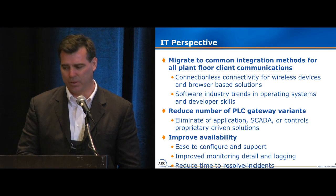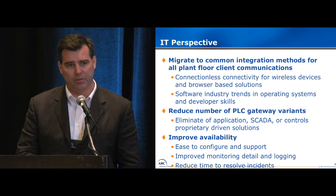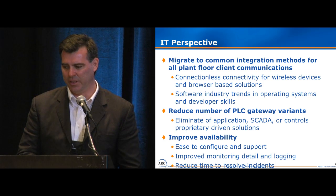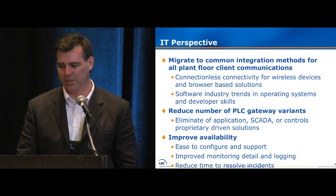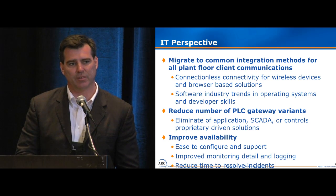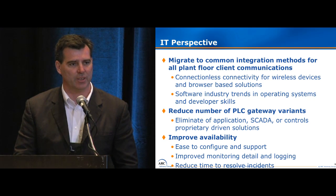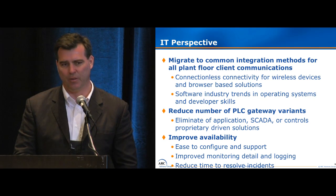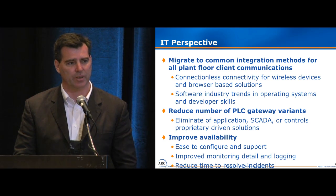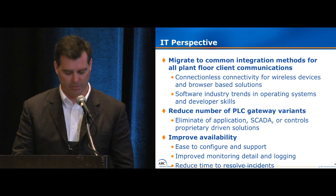We were also looking at software industry trends and what skill sets we wanted to invest in for our development teams. We wanted to reduce the number of gateways. We had a lot of PLC gateways in our plants — they were either application-specific, came in with a project at one point in time, based around some of our SCADA solutions, or controls-proprietary to a particular manufacturer. And we wanted to improve our availability, make it easy to support, configure, monitor, and make sure if we do have an incident, we can resolve it very effectively.